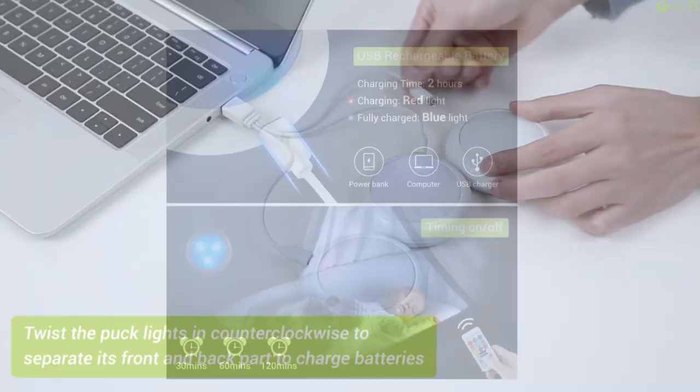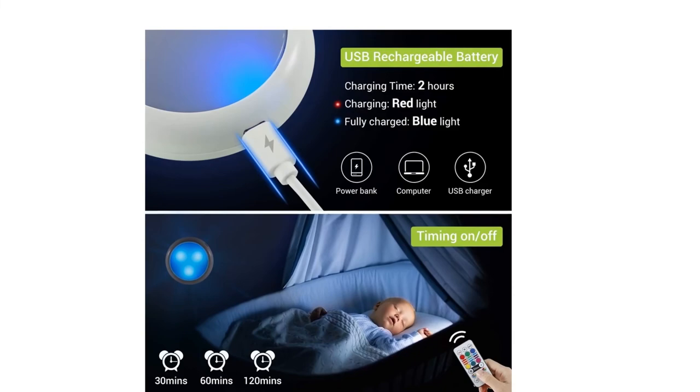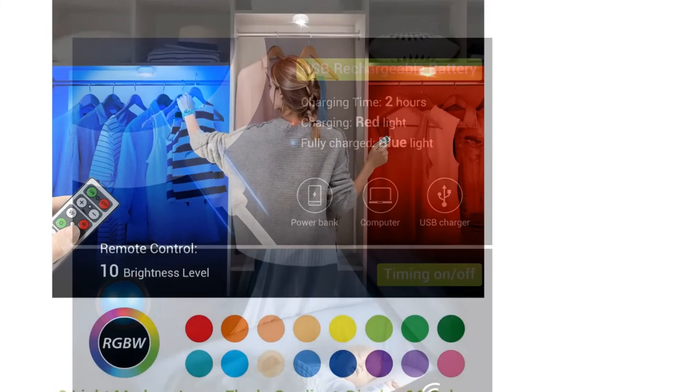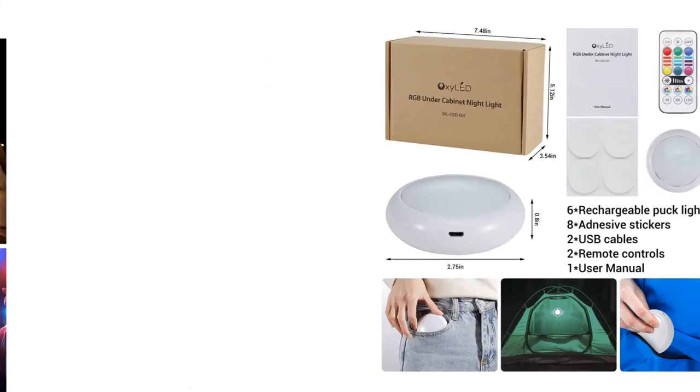They are really great decorations for the dining room, bedroom, upstairs, kitchen, porch, computer desk, Christmas tree, bar, and living rooms — especially ideal for holidays and events like Christmas, Halloween, parties, and more. Ready to enjoy a perfect lighting experience with Oxy LED. If you like this product, please click the link in the video description for a better price and original product.